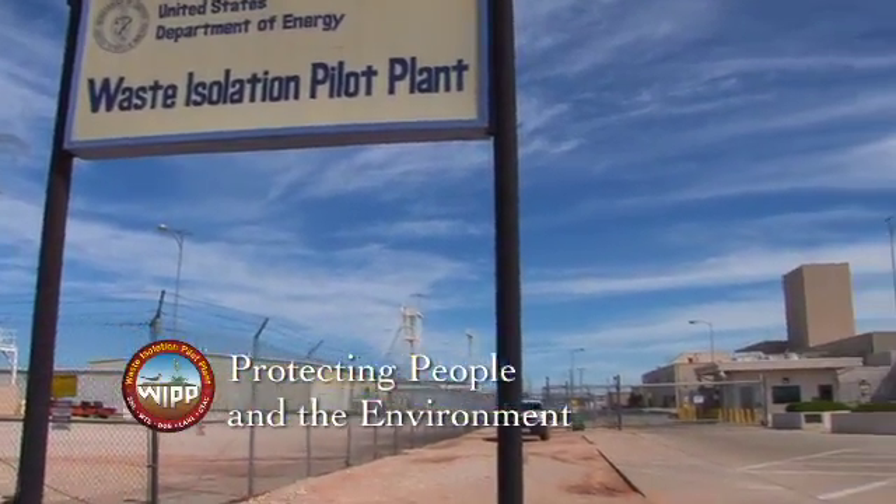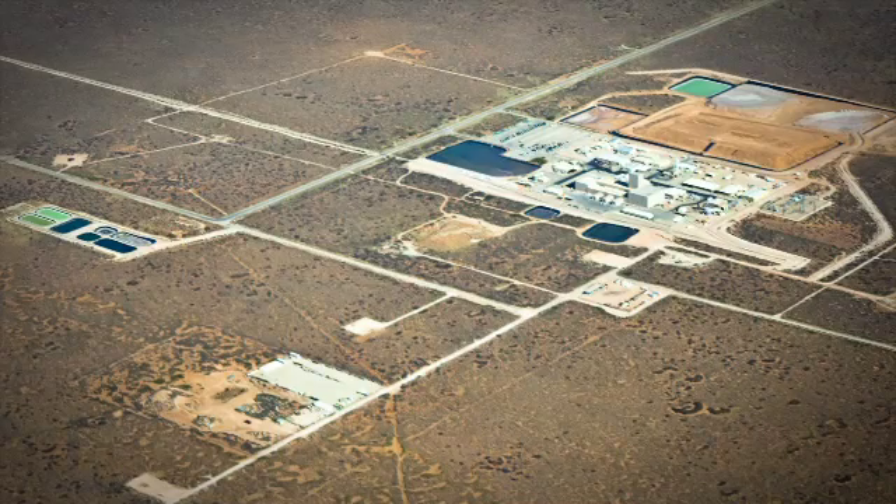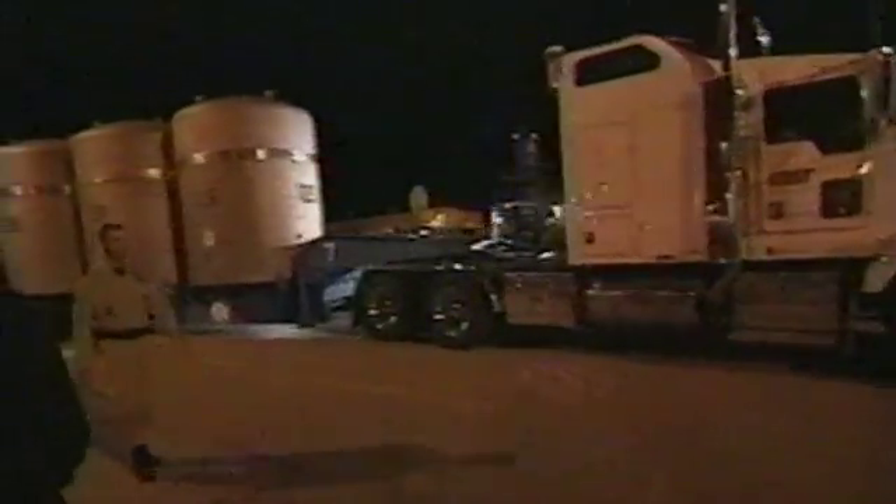Welcome to the U.S. Department of Energy's Waste Isolation Pilot Plant. WIPP is located in the desert in southeast New Mexico, far from major population centers. WIPP began disposing of transuranic, or TRU, waste in March of 1999.